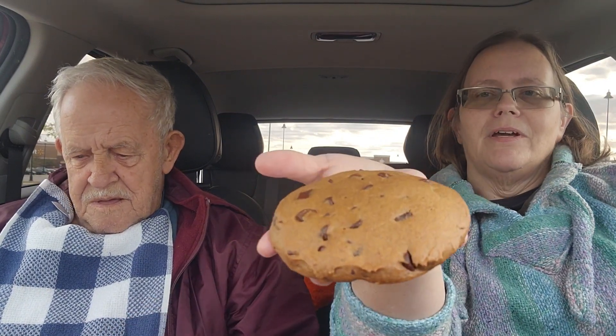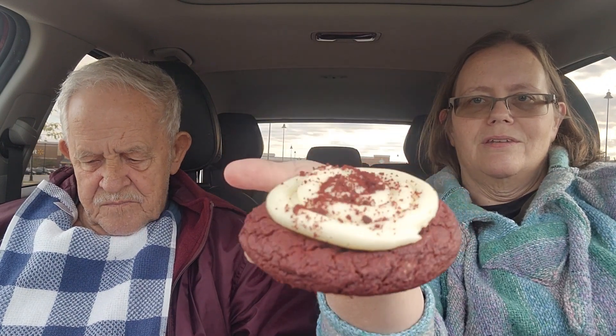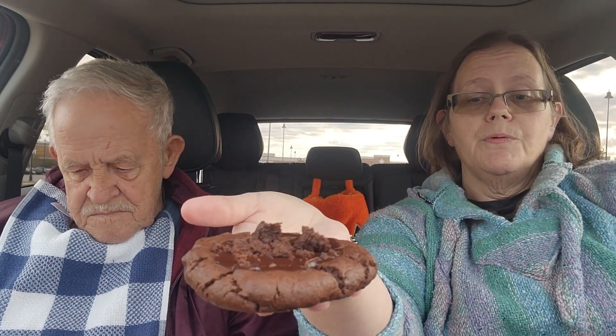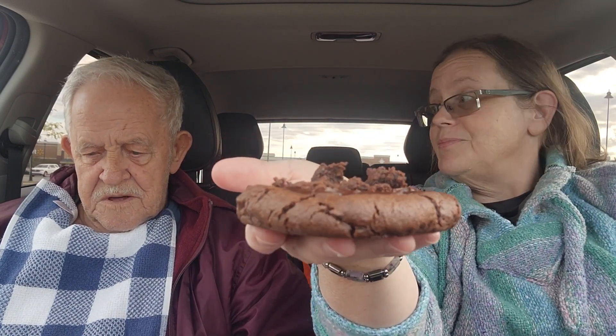I'm going to introduce these cookies separately and then we're going to taste test them and rate them — tell you what we like or don't like. This one is the pumpkin chocolate chip cookie. It's about as big as a softball, and it's warm. This one I'm getting ready to pick up is the red velvet cake cookie — that's how big it is, this looks delicious. This one's a double fudge brownie, and it is warm as well.